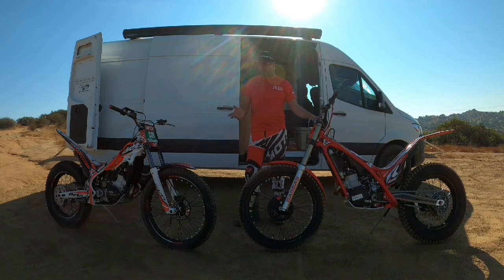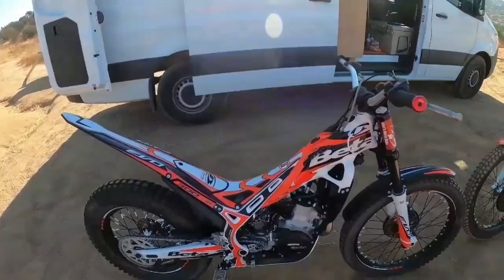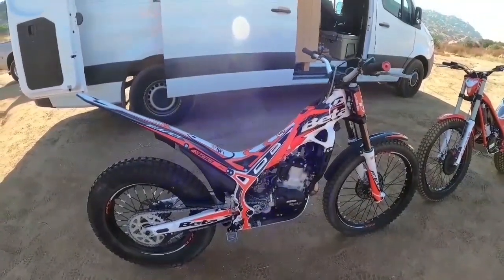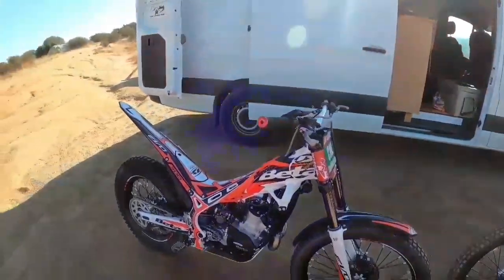I'll show you what I like, what I don't like, and what I notice about these bikes. My 2020 Beta 300 is a two-stroke — very nice bike.